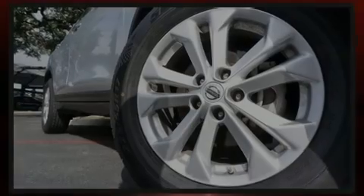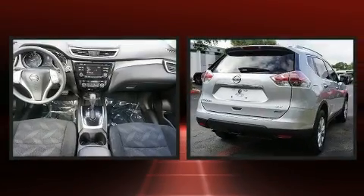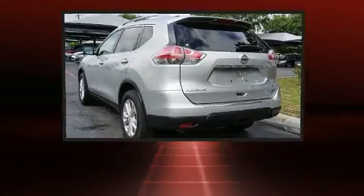Introducing the 2014 Nissan Rogue. It features a front-wheel drive platform, an automatic transmission, and a 2.5-liter four-cylinder engine.